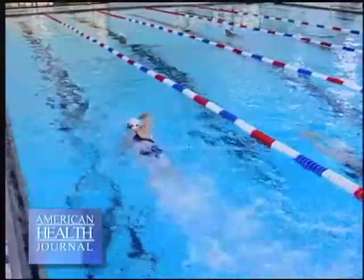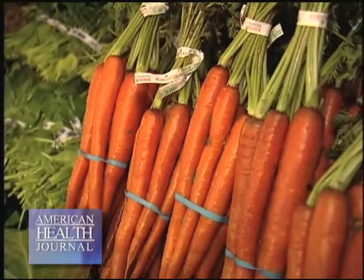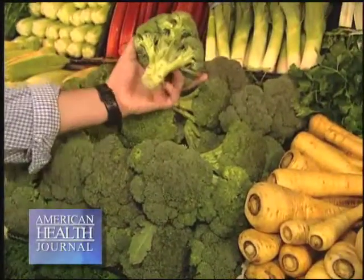But the aftercare is very important. Exercise, dietary changes, implementing appropriate nutritional supplementation, and a good quality diet are very, very important to success.